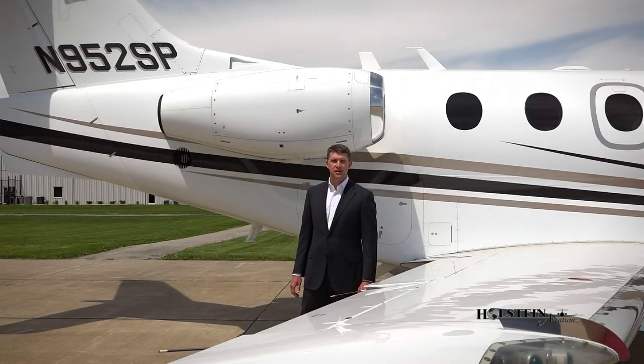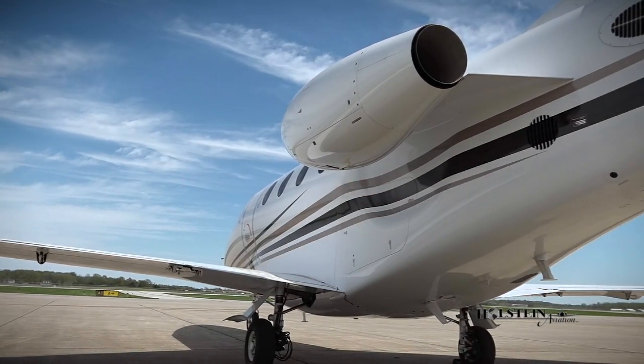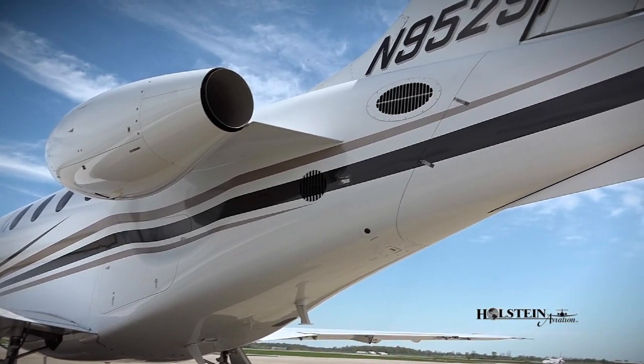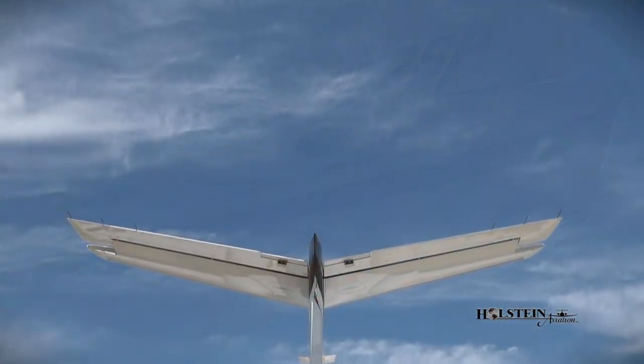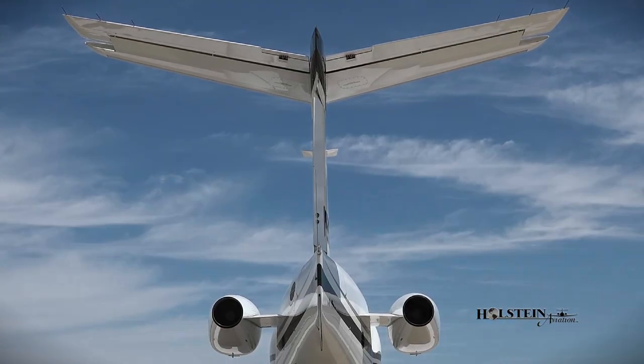Power plants on the Premier are the Williams International FJ44-2A engines, built on themes of simplicity, low fuel consumption, and high altitude thrust performance. Engine output is 2,300 pounds of thrust and the Premier has an average fuel burn of approximately 1,000 pounds per hour.